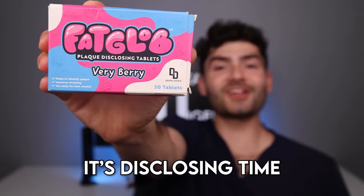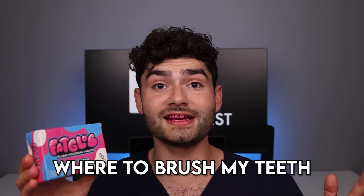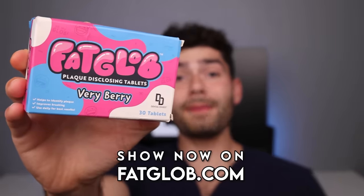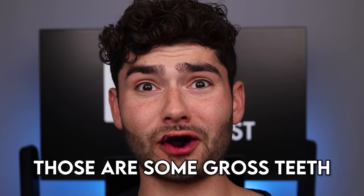It's time to get brushing, but first it's disclosing time. Fatglob disclosing tablets colored my teeth to help me figure out where to brush and help prevent cavities. Make sure to buy your box on fatglob.com — link in description down below. Let's check the before results. Oh, those are some gross teeth.